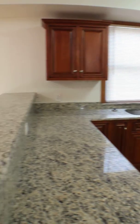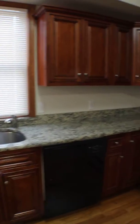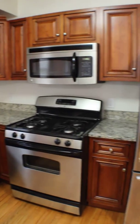Kitchen's over to the right, has a lot of food prep space. New cabinetry, new stainless steel appliances, dishwasher, built-in microwave, and a garbage disposal in the sink.